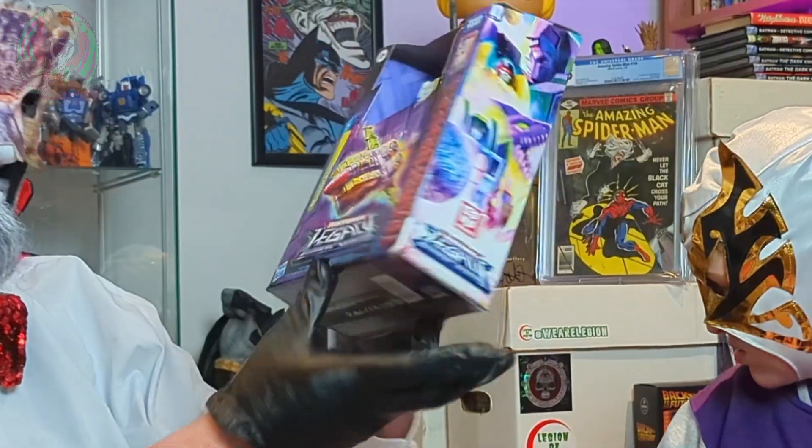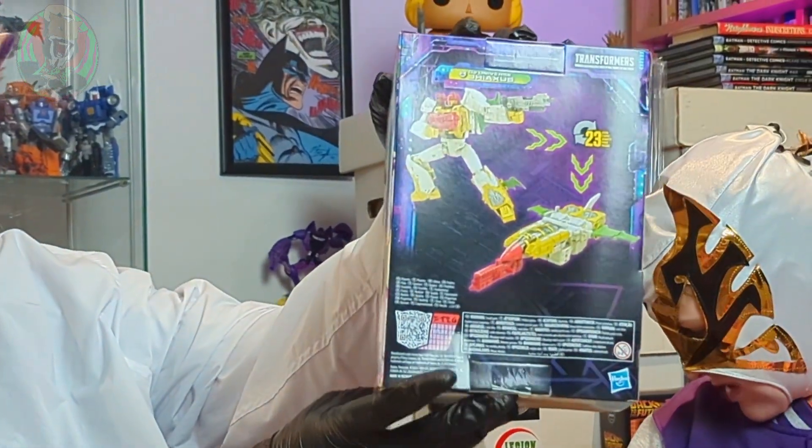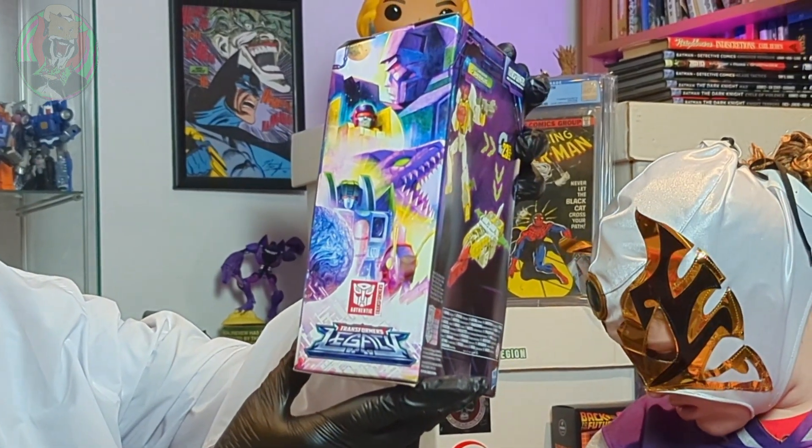I'll bash this open and play with him later. Very cool. Look at the packaging on that — it's great. I'll find a place.